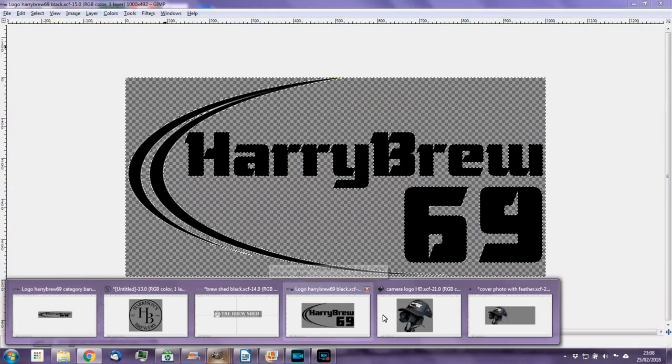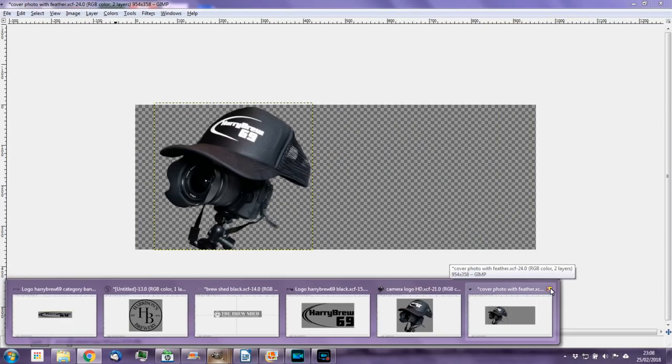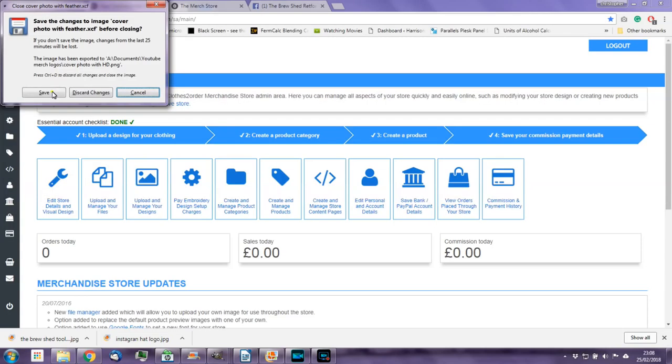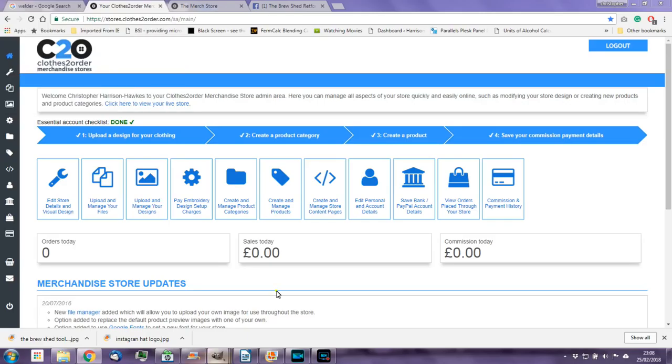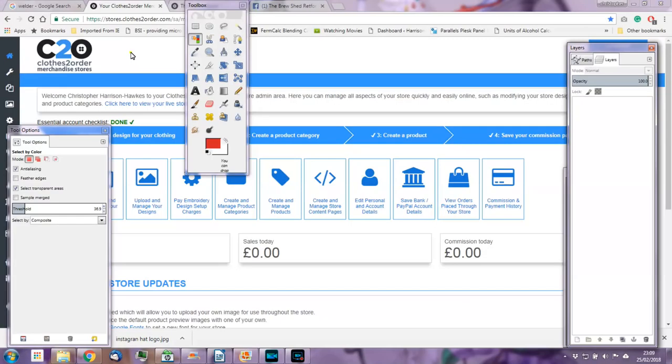Right then fellas, we've managed to populate the shop. I'll just run you through some of the images I've managed to manipulate today. We've got the Haribrew 69 logo, the Harrison's Brewery logo, the Brewshed logo — and this one I'm particularly proud of: the Haribrew 69 baseball cap on top of the Canon 80D, which looks mint. I've put that in as a cover photo as well.